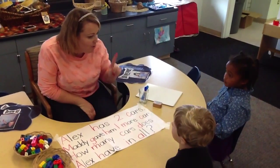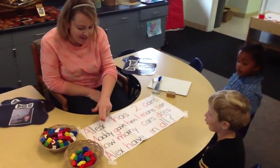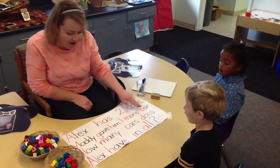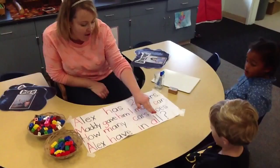Nice job reading. Can we read it one more time? Alex has two cars. Maddie gave him one more car. How many cars does Alex have in all?